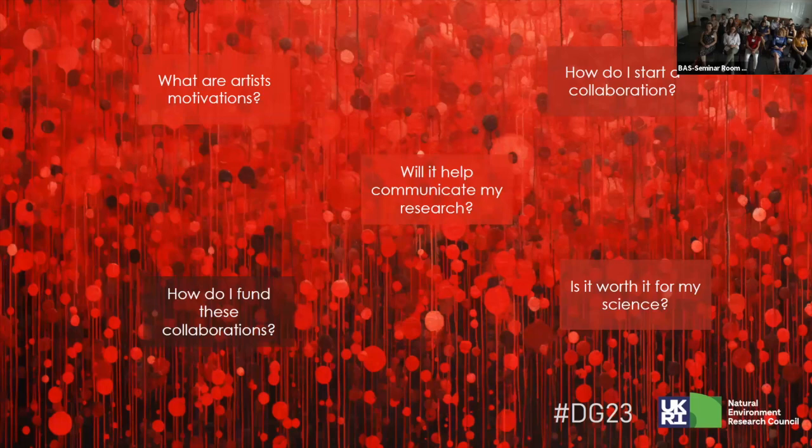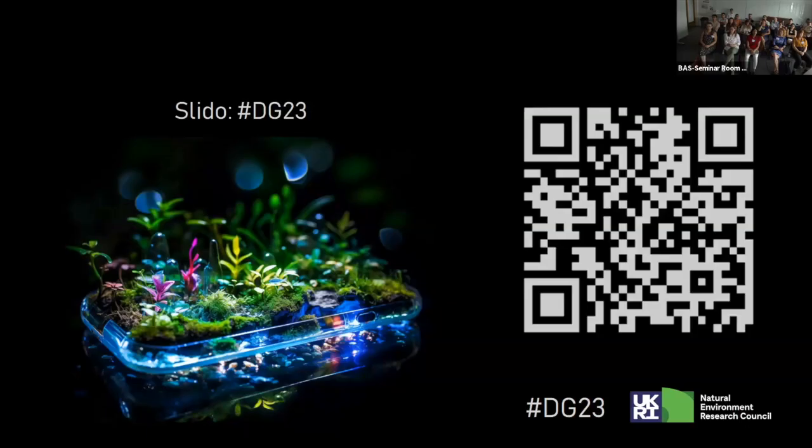Will it help communicate my research? Your institution's attitude towards art-science collaboration can be highly variable, and one of the hurdles you might face is convincing people in your organization that it will help. How are you funded? We don't have traditional funding routes for these kinds of projects. And is it worth it for your science — will it directly benefit you? Hopefully we can answer some of these questions. We have Slido for this session — it's a small, friendly group, so feel free to ask questions as we go.